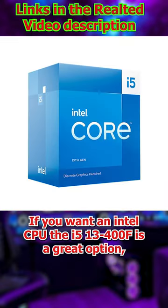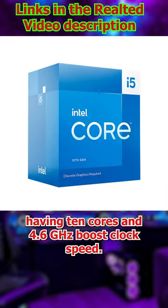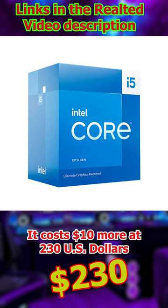If you want an Intel CPU, the i5-13400F is a great option, having 10 cores and a 4.6GHz boost clock speed. It costs $10 more at $230 US dollars.